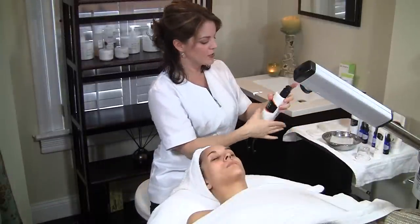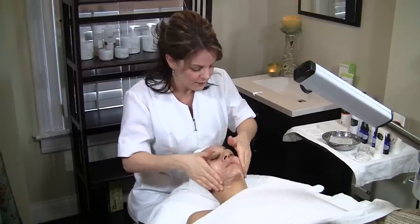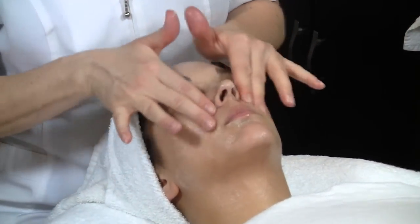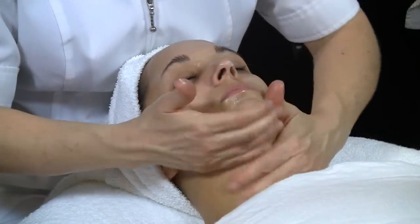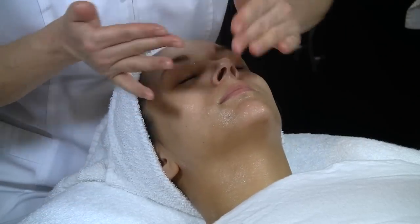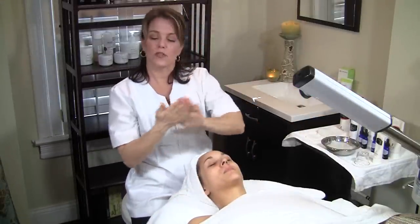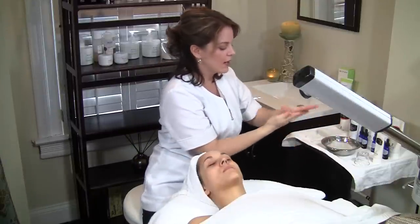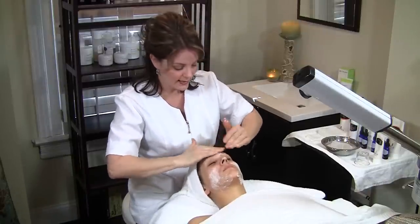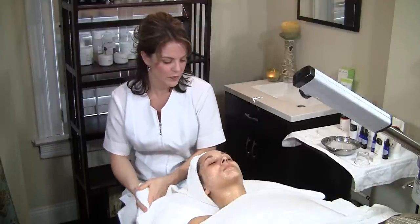Right now we're going to start out with a hydrating Vital C cleanser. This is a nice creamy cleanser with vitamin C — it's great for hydrating. The next cleanser we're going to use is the Ageless Total Facial Cleanser, which has glycolic acid. Glycolic acid helps to remove dead cells and also helps to brighten up the skin. Now we're just going to remove the cleanser.